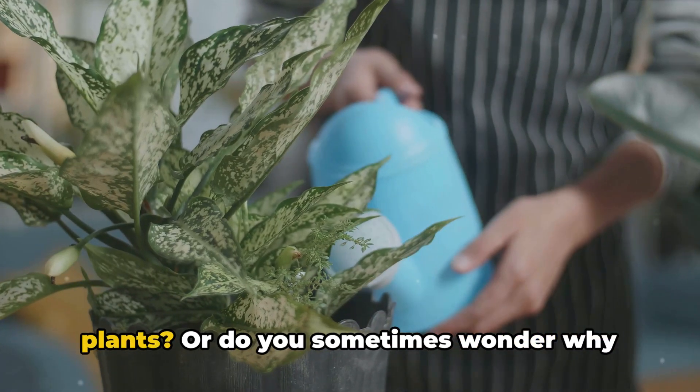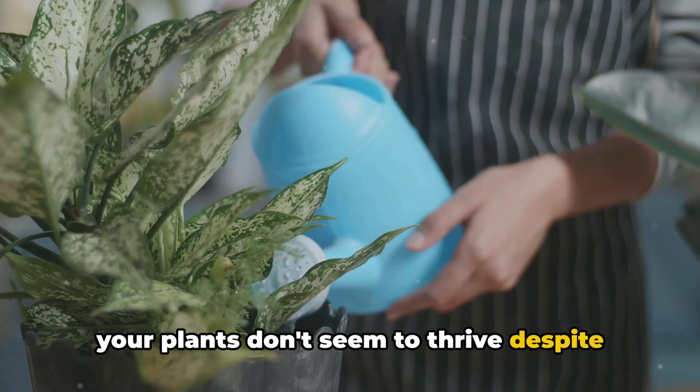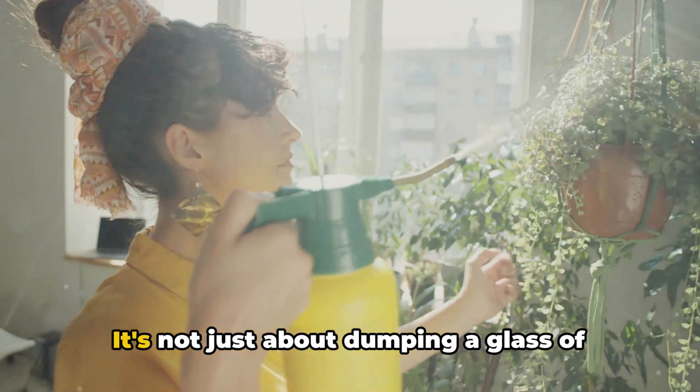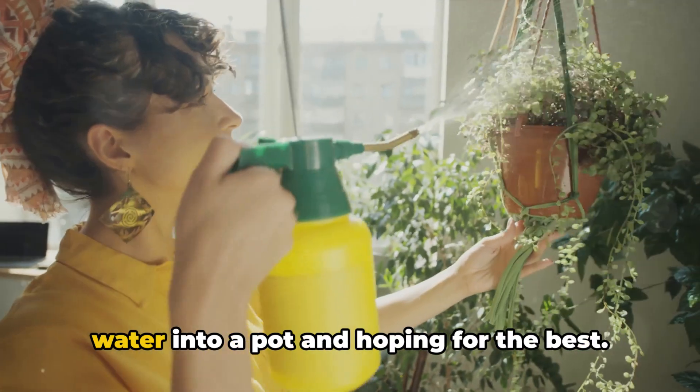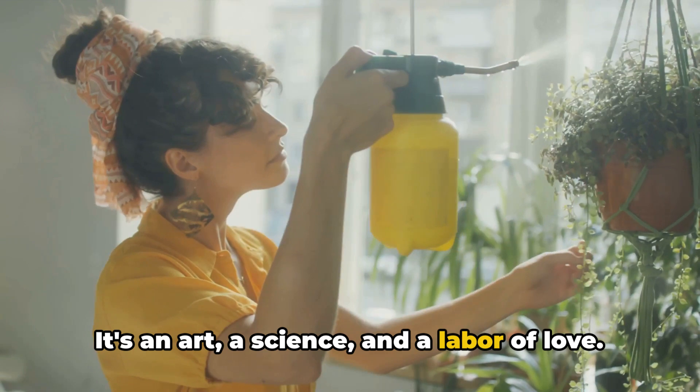Do you know the right way to water your plants? Or do you sometimes wonder why your plants don't seem to thrive despite your best efforts? Welcome to the world of plant watering. It's not just about dumping a glass of water into a pot and hoping for the best — it's an art, a science, and a labor of love.